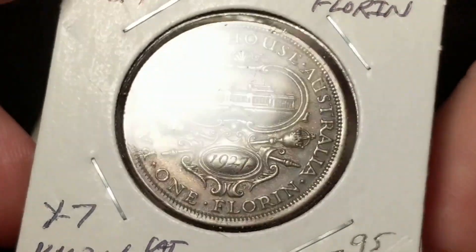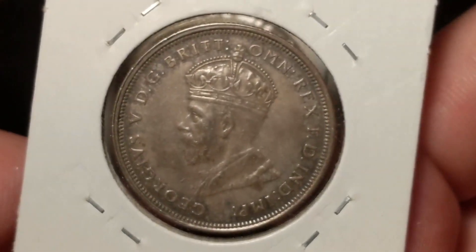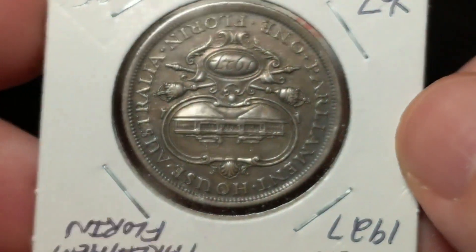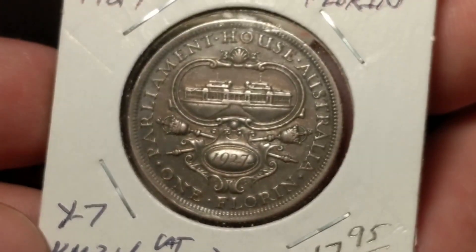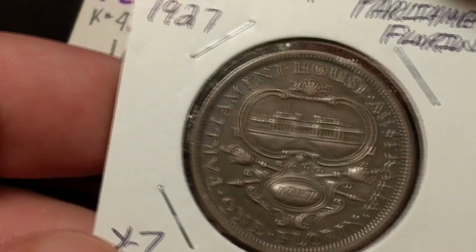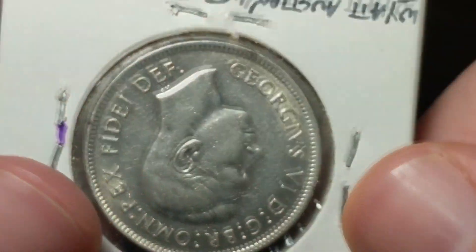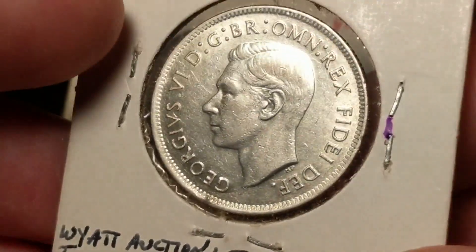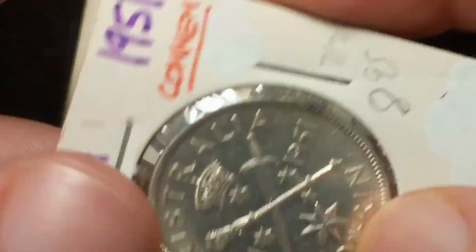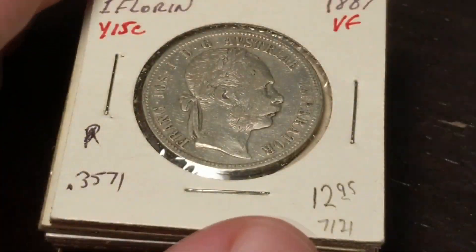This is a 1927 Australian Florin. It's a nice commemorative — only year of issue — commemorating the Parliament House. This is another commemorative Florin from 1951, from Australia. I believe this one was 50% silver. Great condition — I didn't have this style. I know Penny Haven has this one with the cross scepter and the sword. Pretty nice, I had to grab it.